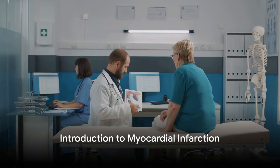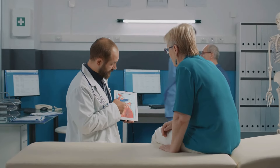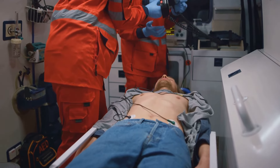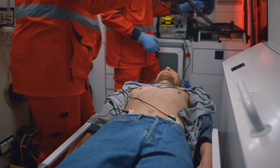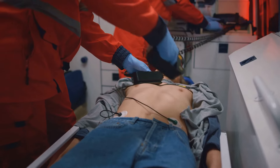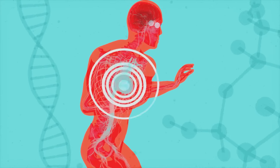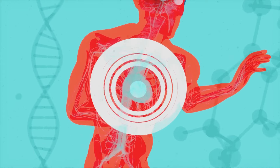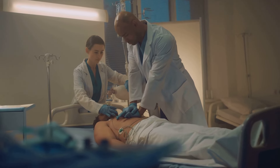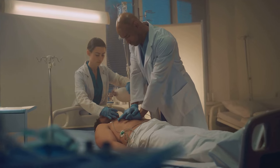Welcome to the Rwanda Medical Academy. How often do we ponder the profound impact of myocardial infarction on our global health landscape? This cardiovascular event, commonly known as a heart attack, is a medical emergency that requires swift and precise intervention. One such strategy that has proven pivotal in managing the initial stages of a heart attack is the MONA mnemonic. This acronym helps healthcare professionals remember key interventions that could mean the difference between life and death.